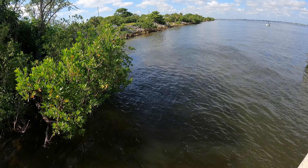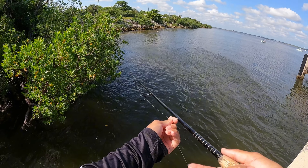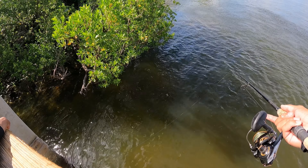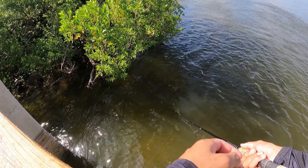That was a nice snapper! They're all just sitting right here in the shallows. I've just got a piece of cut bait drifting in that current.